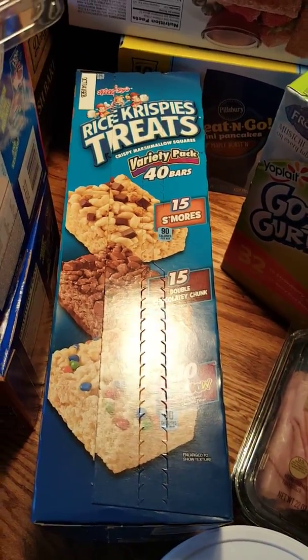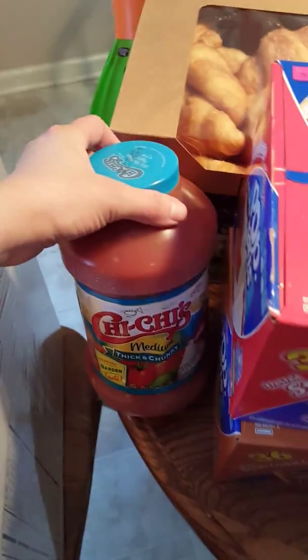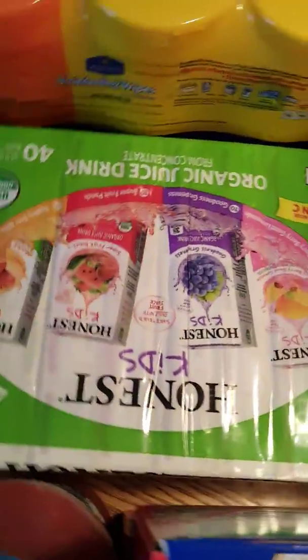We got strawberries, strawberry pop-tarts, brown sugar pop-tarts, salsa, crescent rolls, and the Honest Kids juice boxes.